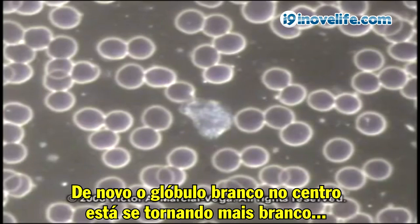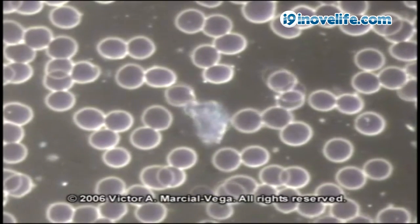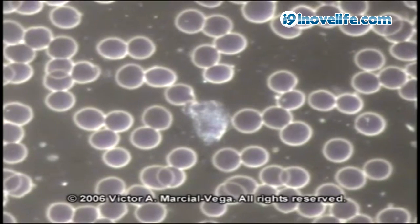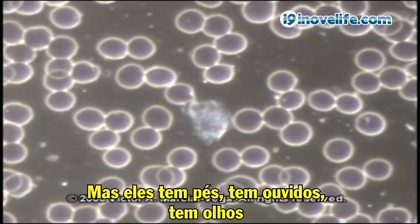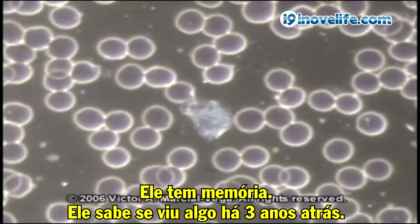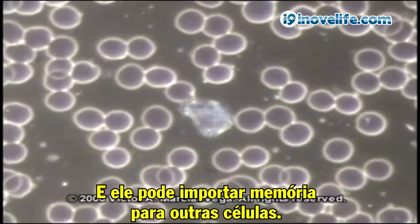The white blood cell in the center is becoming wider because it's moving up and to the sides. Its edges are not fixed — they're almost like a jellyfish in many ways. But it has feet, ears, eyes. It can eat, go to the bathroom, talk. It has memory. It knows if it saw something three years ago, and it can impart that memory to other cells.